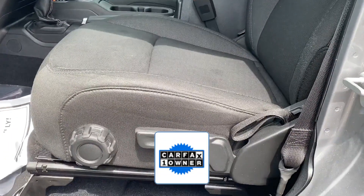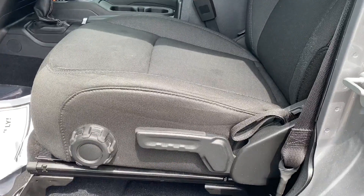As a Carfax one-owner vehicle, enjoy extra advantages such as having less normal wear and tear. This is a top-rated dealer. Adventure is calling for you — drive it home today.